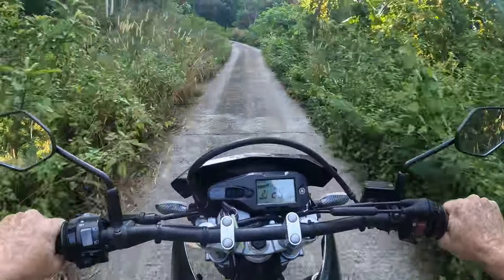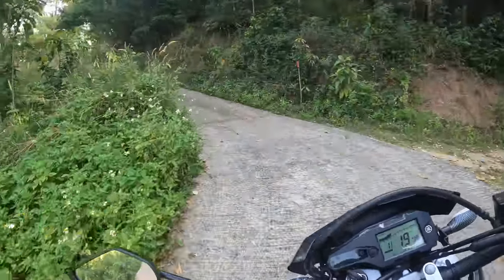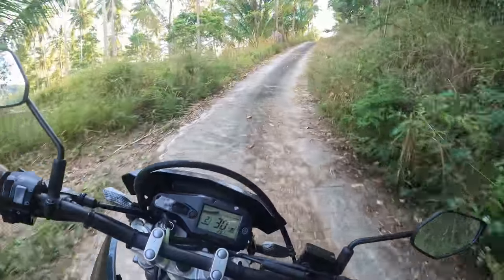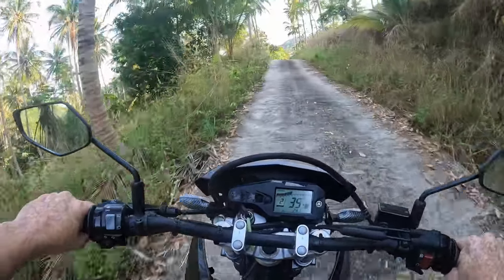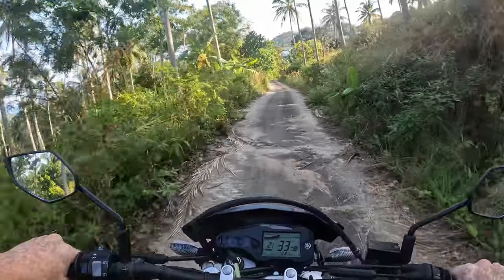This is a pretty steep little hill we're going up here, and I'm in second gear. It switches back to the left here, so back to first gear. Into second again. Sitting on about 6,000 revs — I think I saw that at a glance.